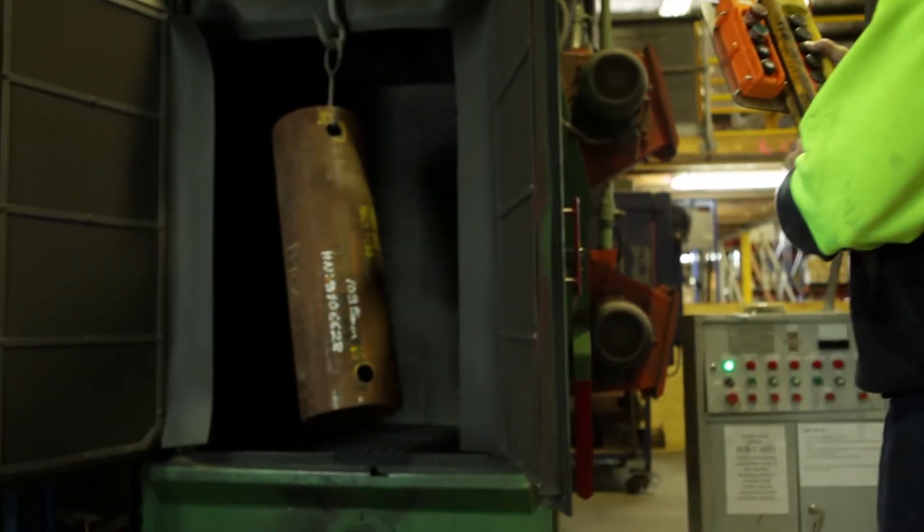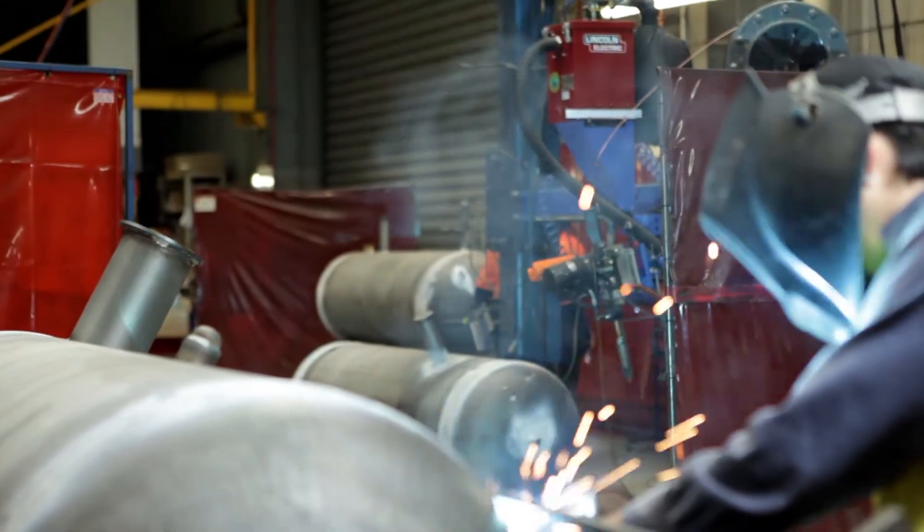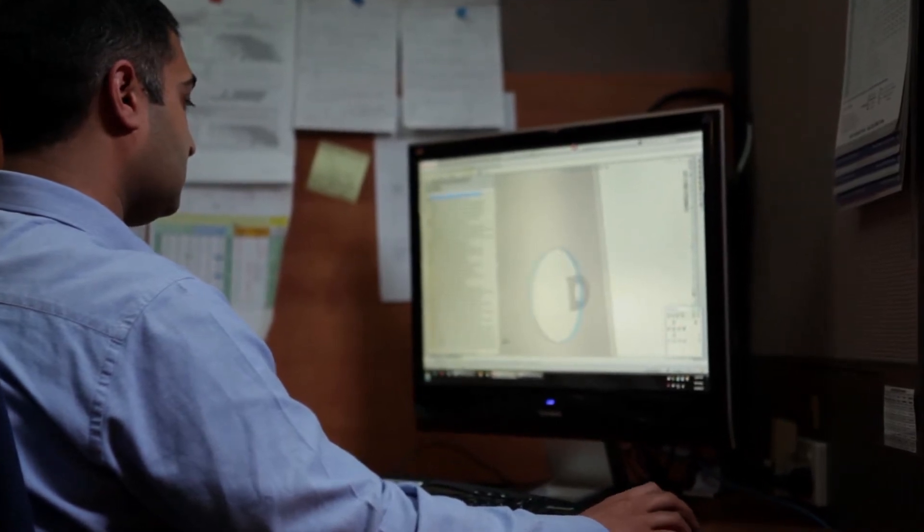As an ISO 9001 accredited company, Heldon has proven their attention to detail in areas such as engineering, design, research and development, and the strictest quality assurance.